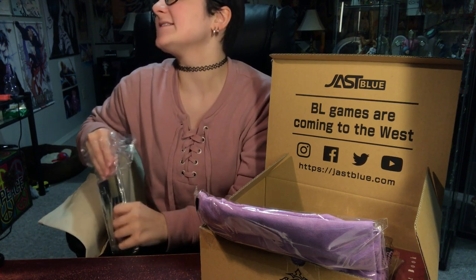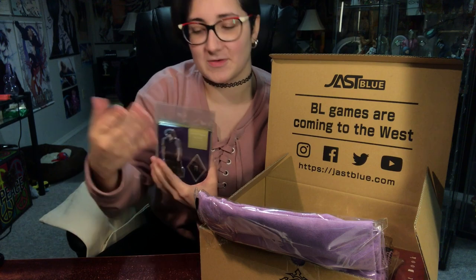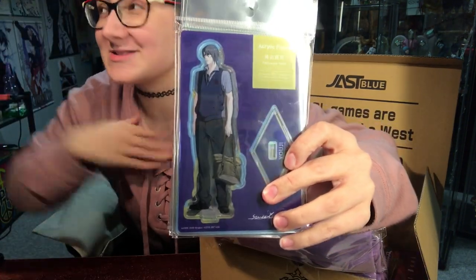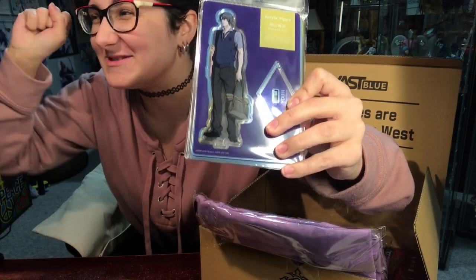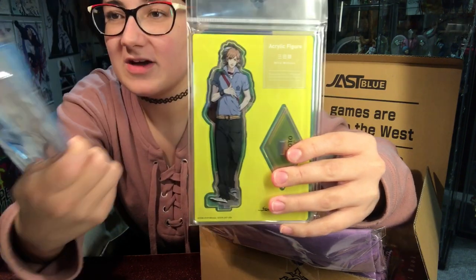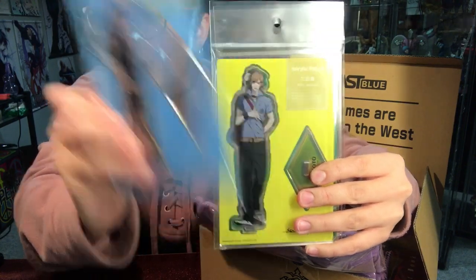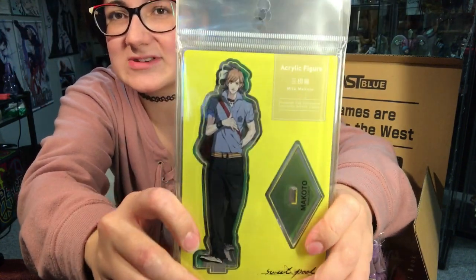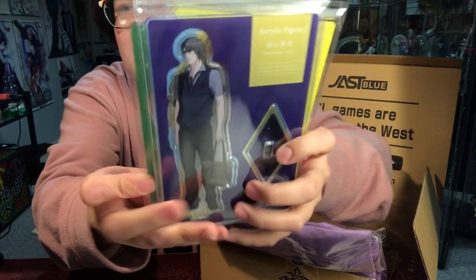I do have some acrylic standees — I have Aoba, Konaue, and Akira from Togainu no Chi, and Konaue's from Lamento, and Aoba's from Dramatical Murder. I don't own Yoji, so this actually completes my collection. I'm excited to have the other characters — hopefully all of them come with standees. So you've got Yoji, you got Tetsuo, Makoto, and Zenia. They have both the Japanese and the English on the standees too, which is cool. There's just the four of them.